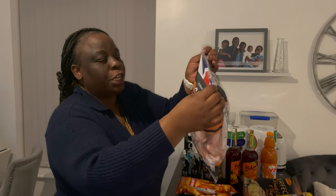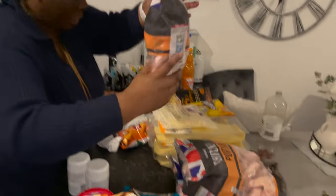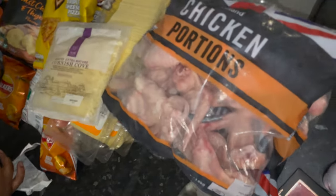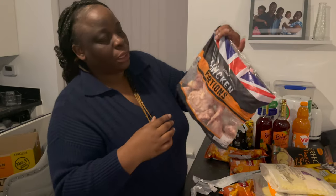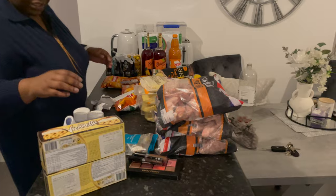I've got these lovely chicken portions — these are actually from Iceland — and I purchased them for two pounds 25 each. In Iceland they'd be more than this. I've got three, which makes it six pounds 75.